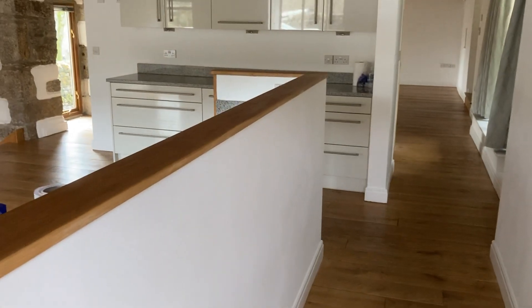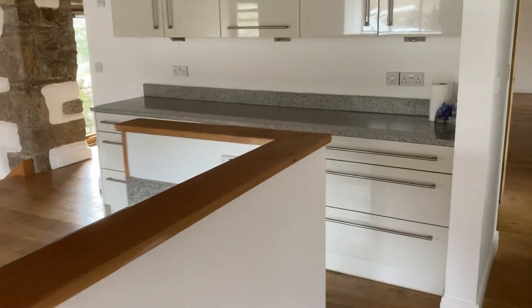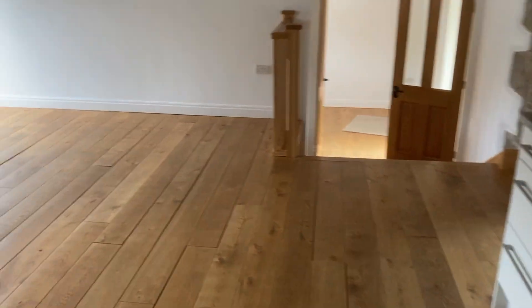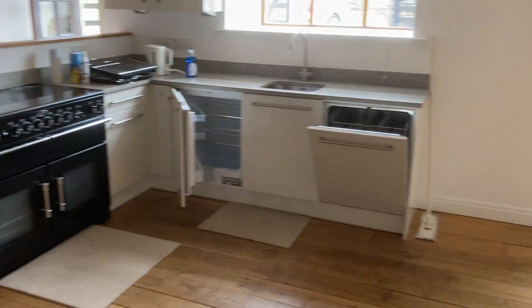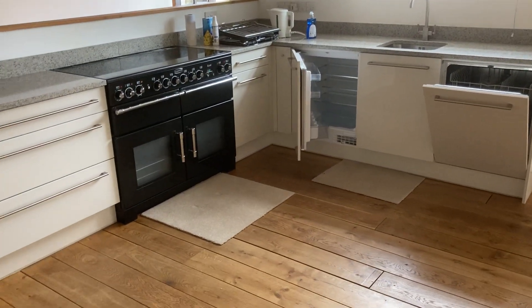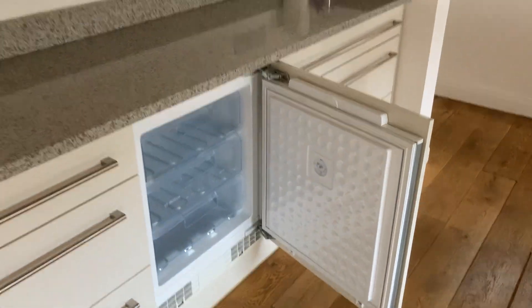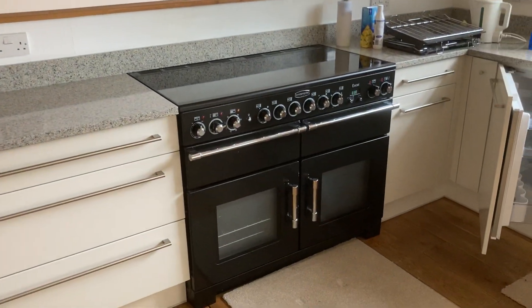Through the side entrance, this takes us straight into the kitchen. It's a nice sized diner kitchen. It comes with a built-in fridge, built-in dishwasher, and also a built-in freezer. There's storage up here and an electric range.